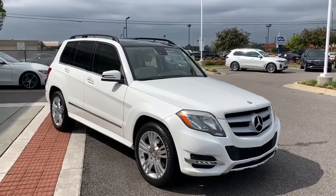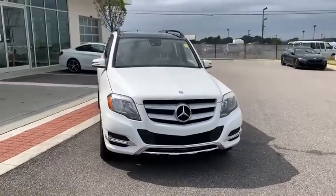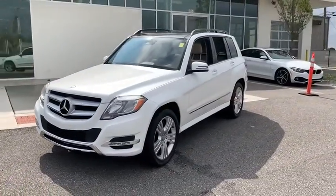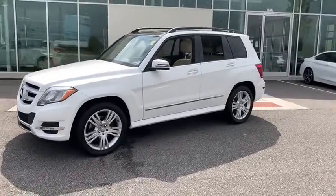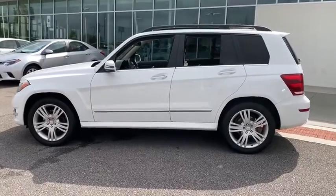Looking for the right vehicle? Check out the 2015 Mercedes GLK class. Based on the C-Class, the GLK joins the small upscale SUV class. Its smooth 268 horsepower 3.5 liter V6 delivers quick acceleration.